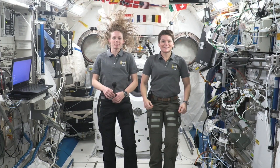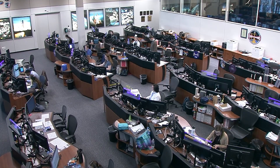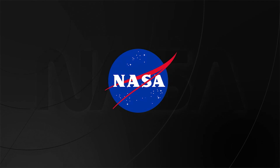Station, this is the USCR — that concludes the event. Thank you to our participants. Station, we're now resuming operational audio communications. Thank you.